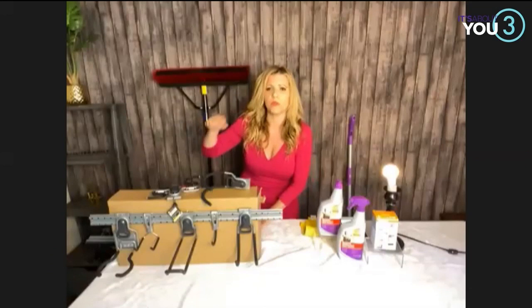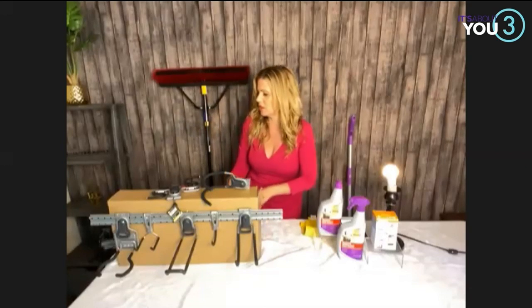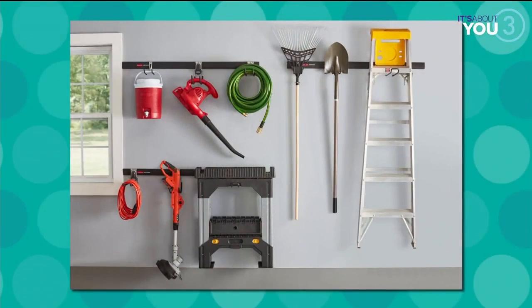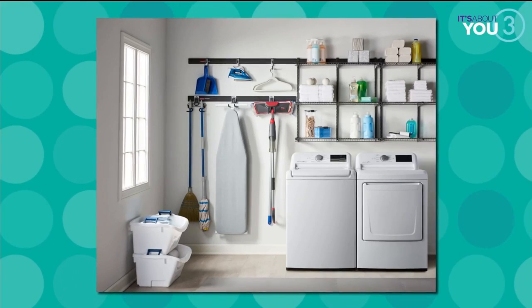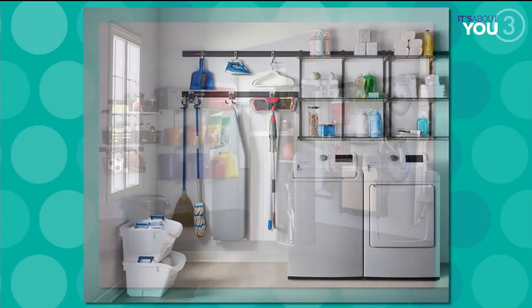I have with me here the Rubbermaid Fast Track Rail Garage Storage System. There's a seven-piece set. It comes with two of these bars that you're going to put right up on the wall wherever you want to put them. There's a ladder hook, a utility hook, a cooler hook, a power tool hook, and a scoop hook. So that'll get you started.